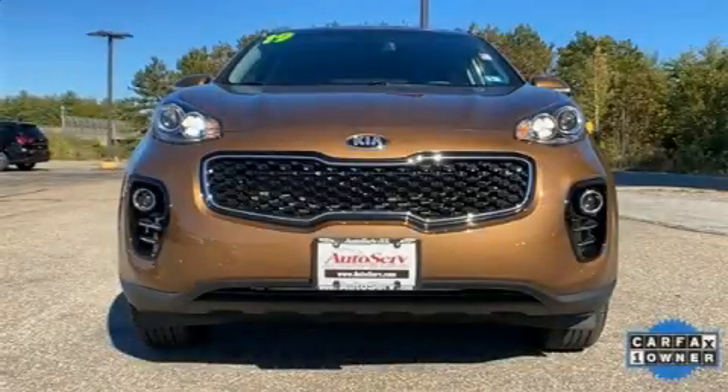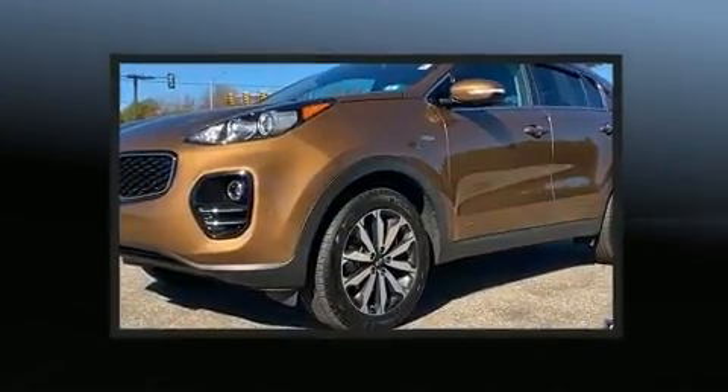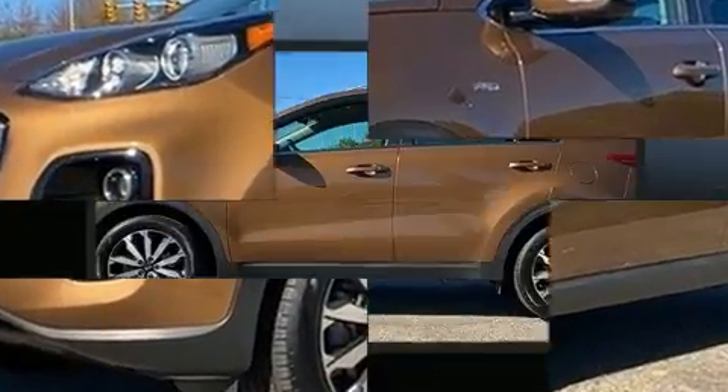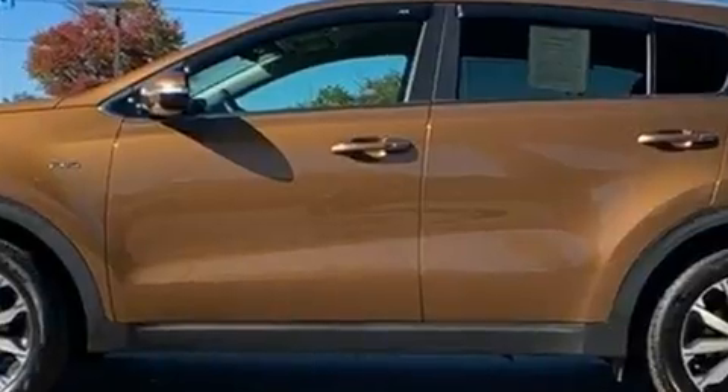Here's a great deal on a 2019 Kia Sportage with fewer than 15,000 miles on the odometer. This four-door sport utility vehicle prioritizes comfort, safety, and convenience. Under the hood you'll find a four-cylinder engine with more than 170 horsepower.